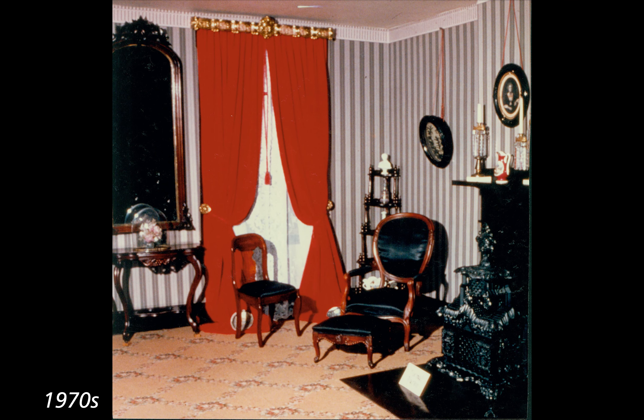1970s. Color photograph of the far northwest corner of the front parlor. Wallpaper stripes are alternating white and light gray-brown. The stove and mantel look black. Two chairs and a footstool of brown wooden frame with black cushions sit in the corner. The what-not shelf, mirror frame, and table in front of the mirror are all dark brown wood. The window outer curtain is bright red with a gold valence and red tassel, and the lacy inner curtain is white. Carpet is a tan color with a criss-cross of white and pink flowers.